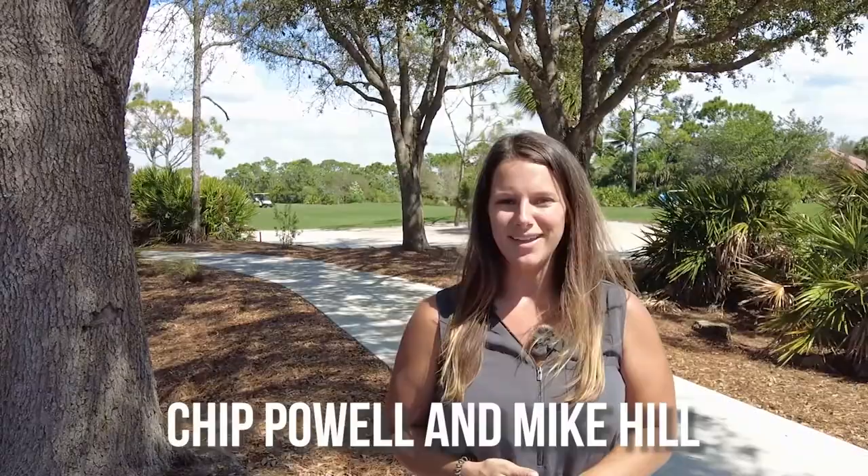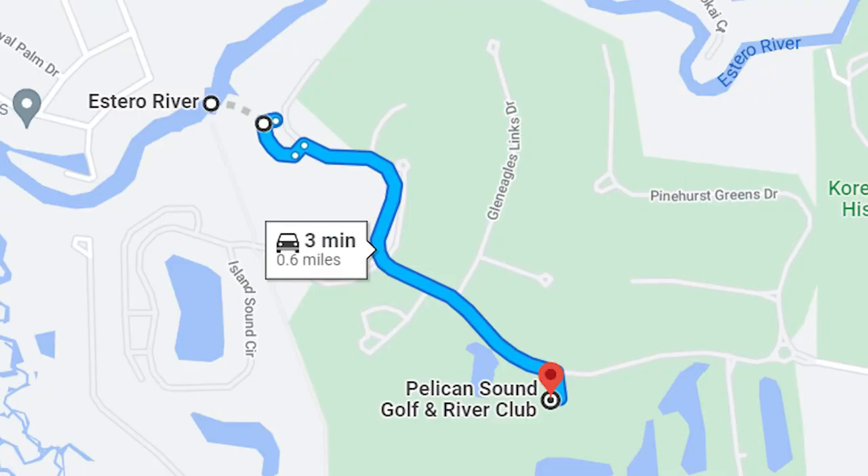Pelican Sound Golf and River Club is a private bundled golf course community with a 27-hole course designed by Chip Powell and Mike Hill. It's a championship golf course nestled between US 41 and the Estero River.